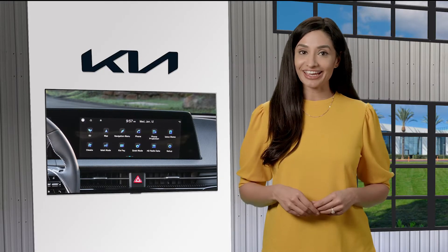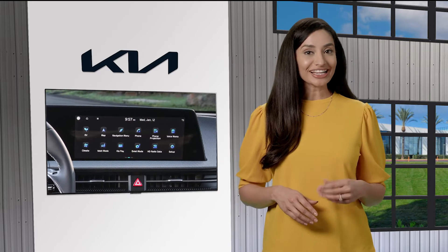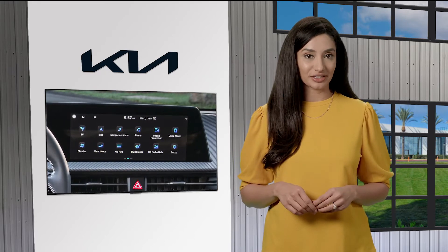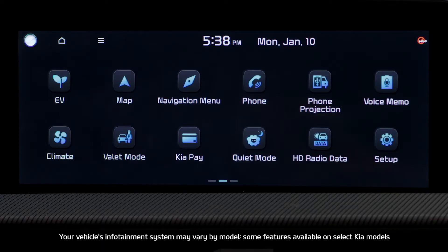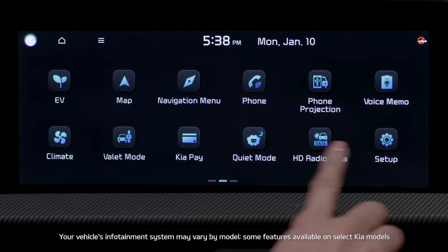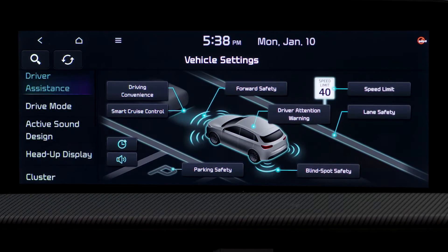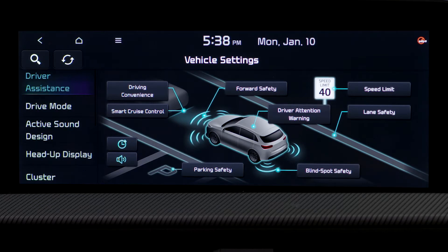On certain models, FCA is on by default. On select Kia models, the setting will be in the vehicle settings in the infotainment system. Access these settings by pressing the Setup key or the on-screen Setup button, then the Vehicle button. You'll see Driver's Assistance and Vehicle Settings. Then press Forward Safety.